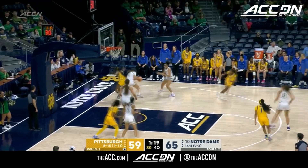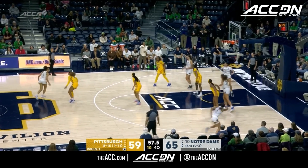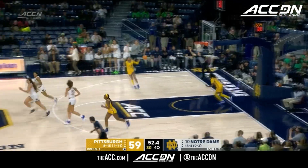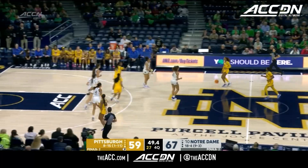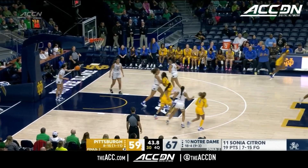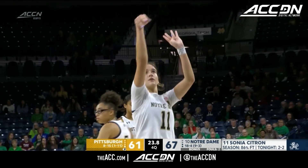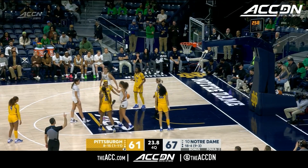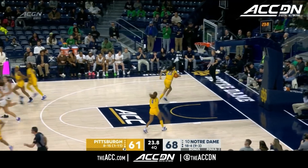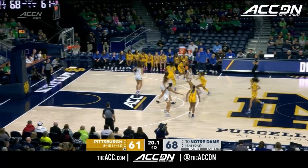King will pull up. Big rebound. Nine seconds left on the shot clock; Citron gets to the elbow — big bucket, huge bucket for the Irish. Now you've got to score quickly if you're Pitt; you don't necessarily need a three. Harris willing to get the two — she does. A rare miss for Citron, but she makes the second. Seven-point Notre Dame lead.